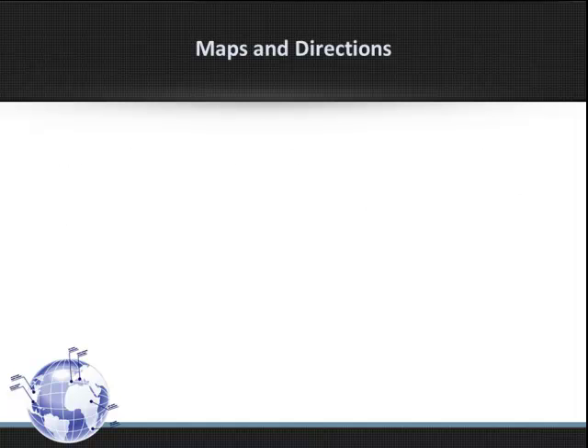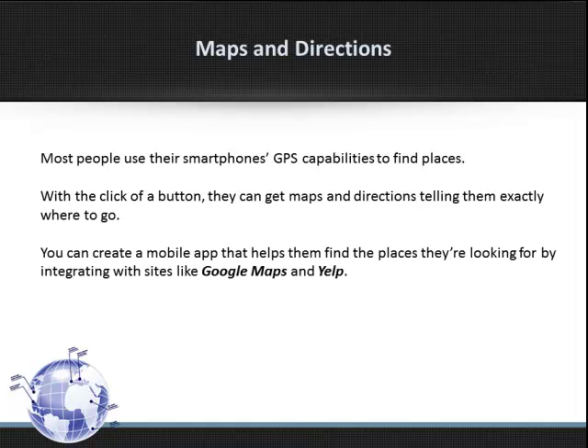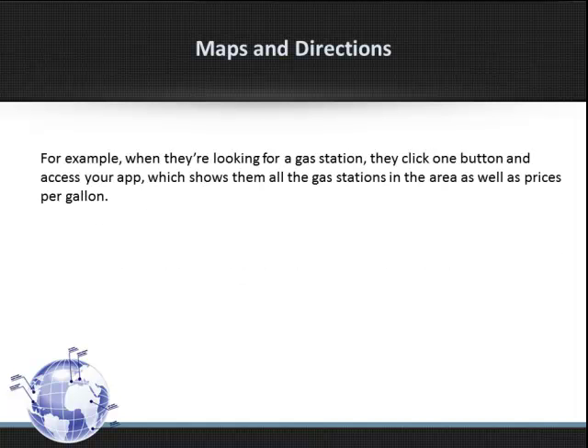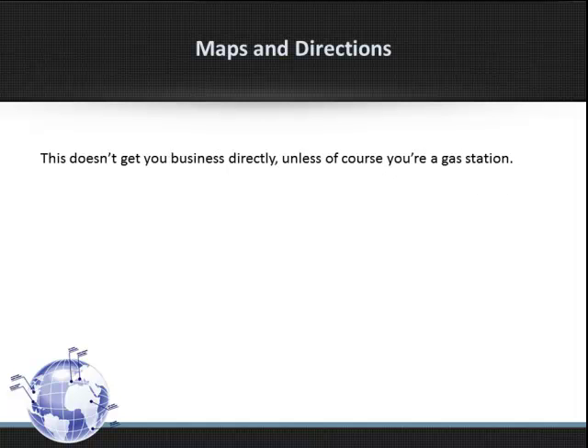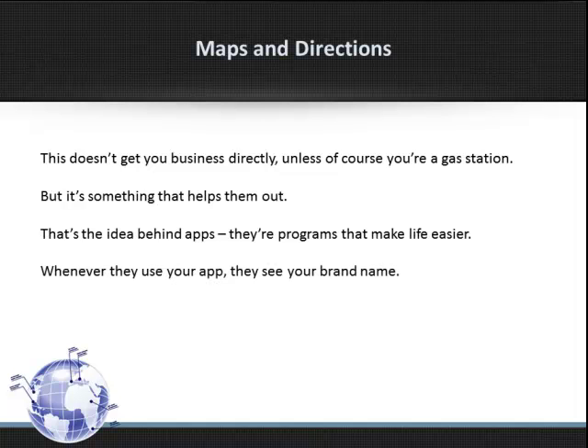Maps and Directions. Most people use their smartphone's GPS capability to find places. With the click of a button, they can get maps and directions telling them exactly where to go. You can create a mobile app that helps them find places they're looking for by integrating with sites like Google Maps and Yelp. For example, when they're looking for a gas station, they click one button to access your app, which shows them all the gas stations in the area, as well as prices per gallon. That doesn't get you business directly, unless of course you're a gas station. But it's something that helps them out. That's the idea behind apps — they're programs that make life easier. Whenever they use your app, they see your brand name.